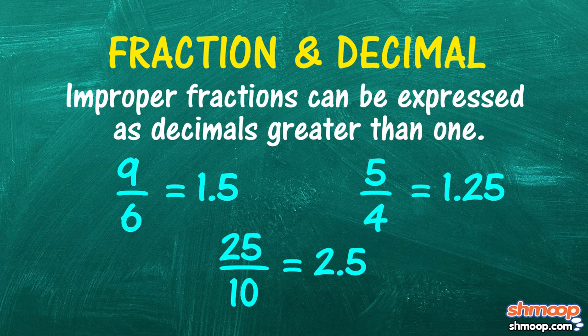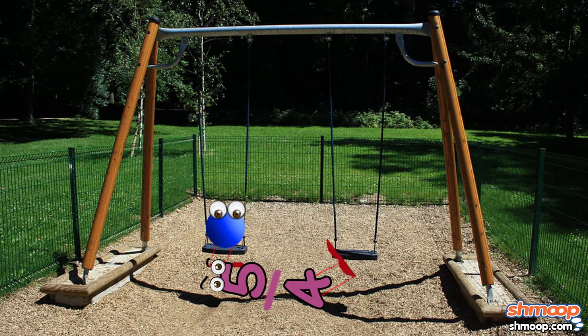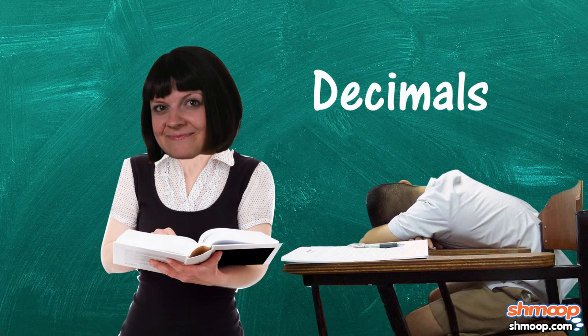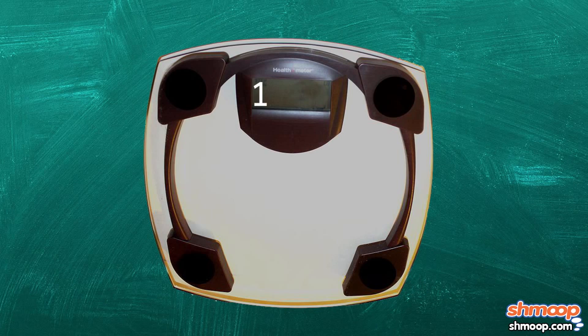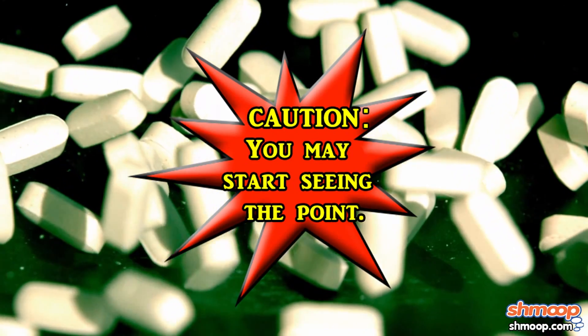However, we still need decimals for those times when a fraction can't swing it. Even if you haven't dealt with decimals in a math class before, you've already had some experience with them. Any time you see a dollar amount, weigh yourself on the bathroom scale, or watch a televised sporting event, you are seeing decimals. That's right, they're real, and not just a side effect of your allergy medication.